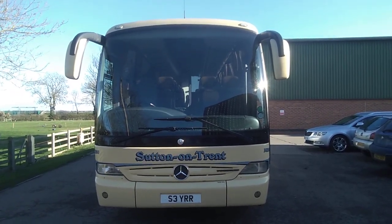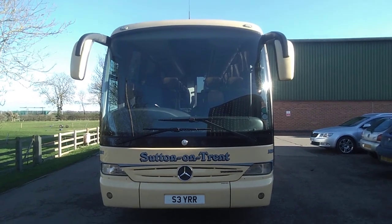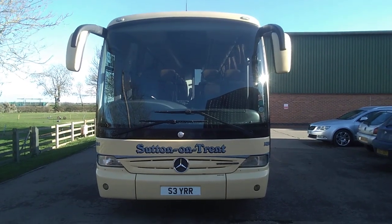So to recap: it's a 2010 on a 10 plate Mercedes-Benz 510 Torino, 34-seat executive coach. The price of this vehicle is £49,950.